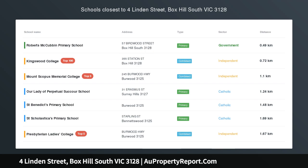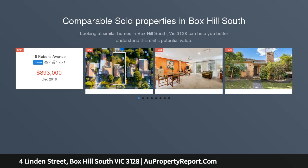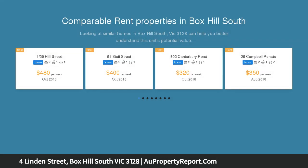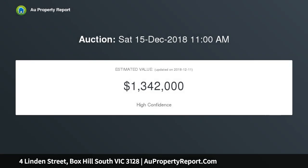A tightly held family location with endless possibilities — 678 square meters approx. Positioned for an enviable family lifestyle and within the coveted Box Hill High School zone, this 678 square meter approx. allotment is teeming with inspiring possibilities.